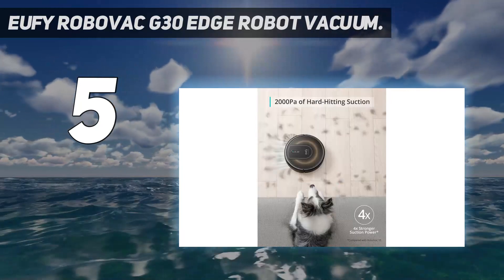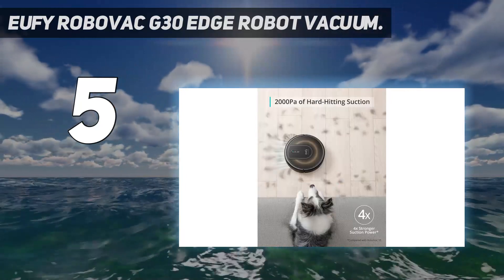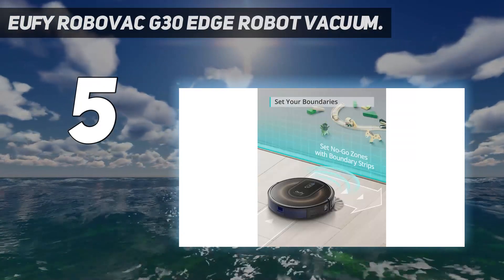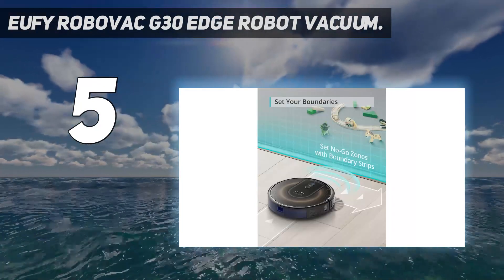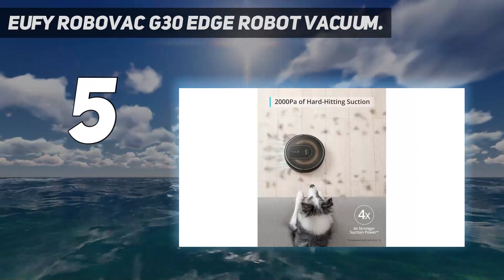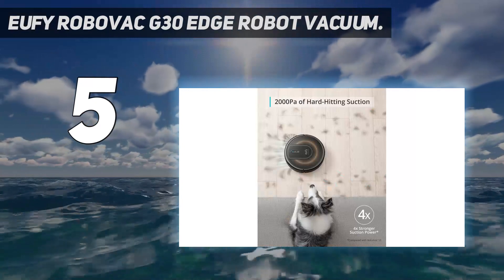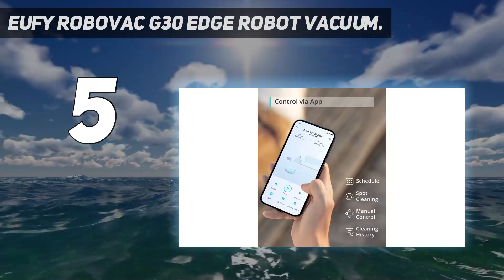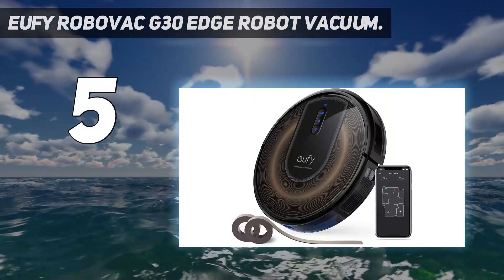Testing in our homes, we used the app to monitor progress in real-time. While we could view completed vacuuming and maps in the cleaning history, we couldn't save or edit them. To set no-go zones, we laid down the included magnetic strip to create physical barriers. While this worked well, we did need to remember to put the strip in place every time we had the vacuum scheduled to clean.